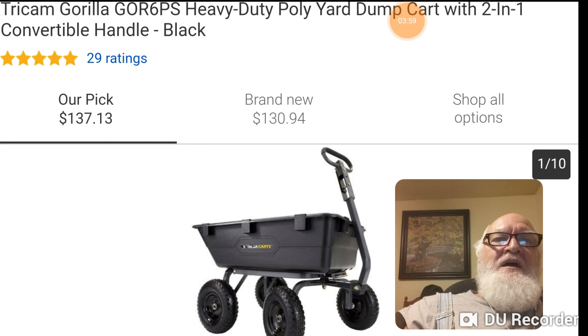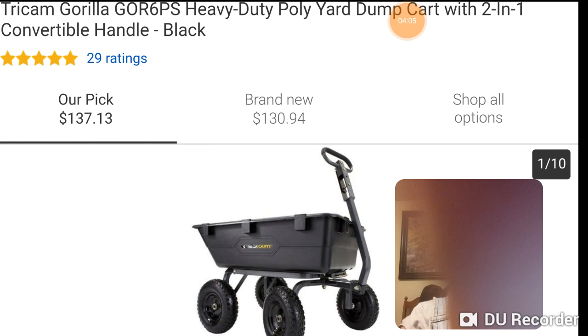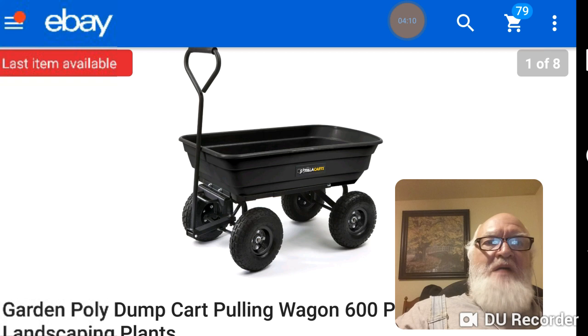Call it $120, $125, $130 — $99 on sale, no big deal. Buy them all day long. So this one is also a dump cart. They all dump as far as I know, but you can see it's rounded there.